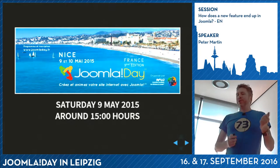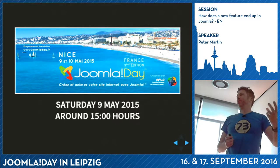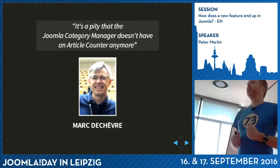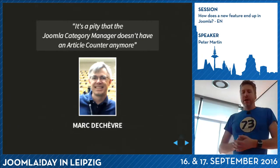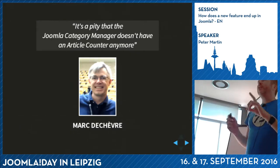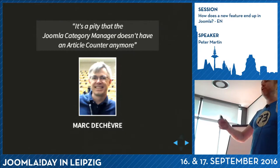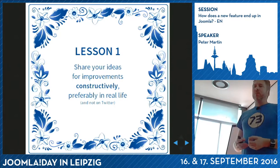It was a French conference and my French is not really good, so in the afternoon there were only French talks. I was talking with a fellow named Marc Deschèvre from Belgium, and he was complaining that it's a pity the Joomla category manager doesn't have any article counter anymore. Lesson number one: when you go to conferences like these and you have ideas, share them constructively. If you share your ideas constructively, people can do something with it.